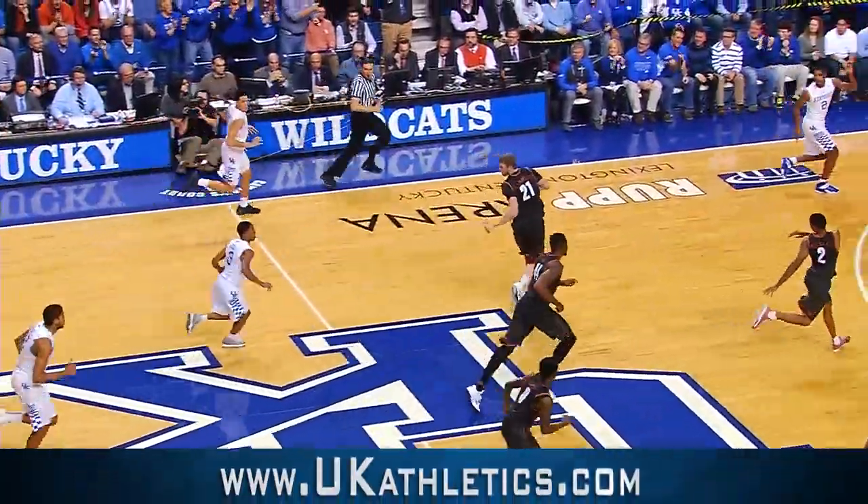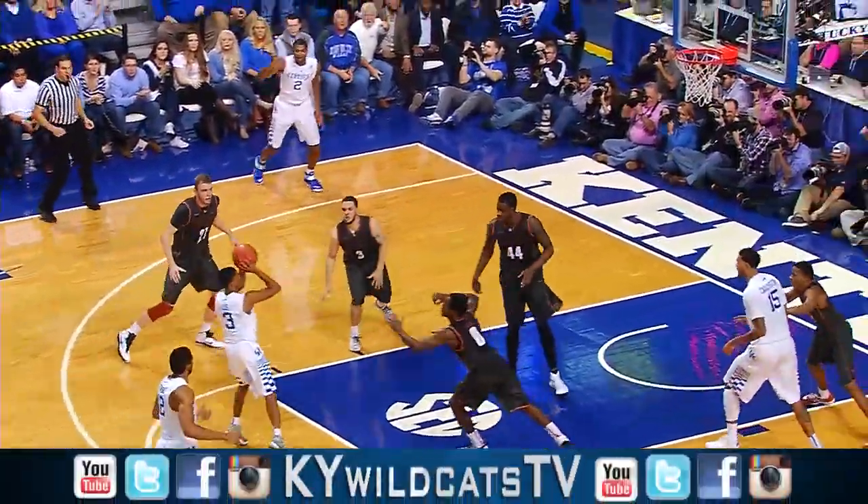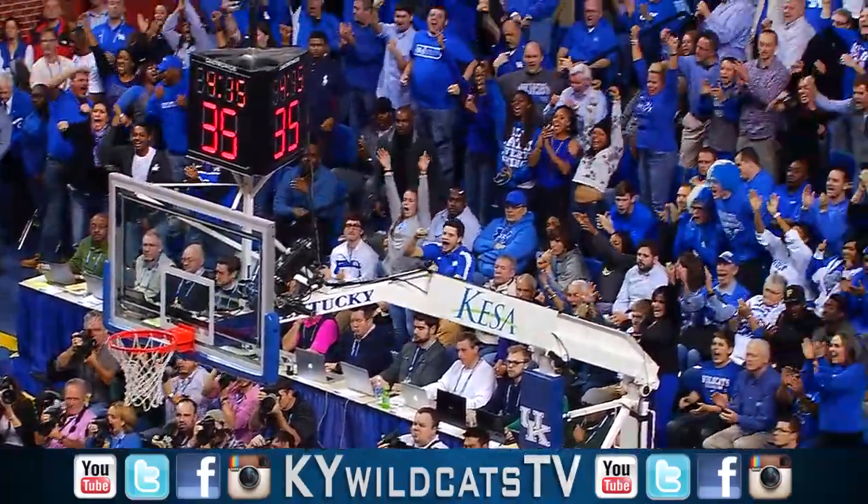Rebound by Towns, off to Uless, driving up with a left-hand dribble to the free-throw line, jumper in the air — tie game!